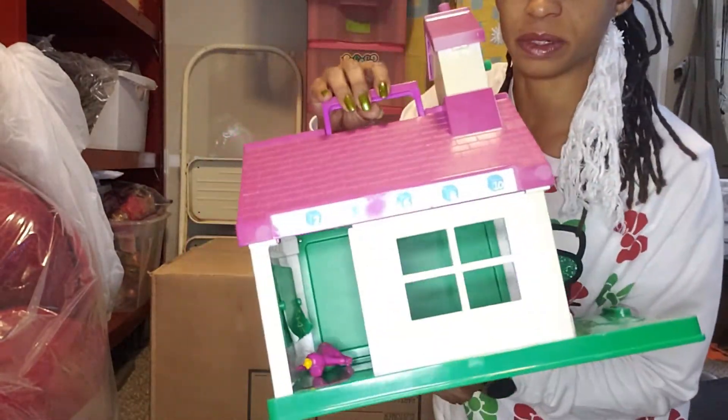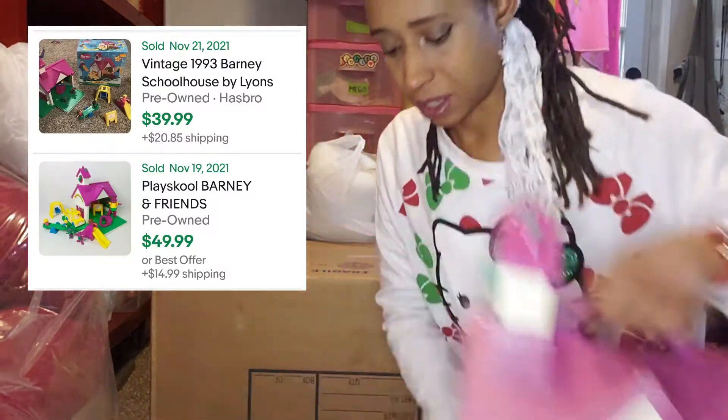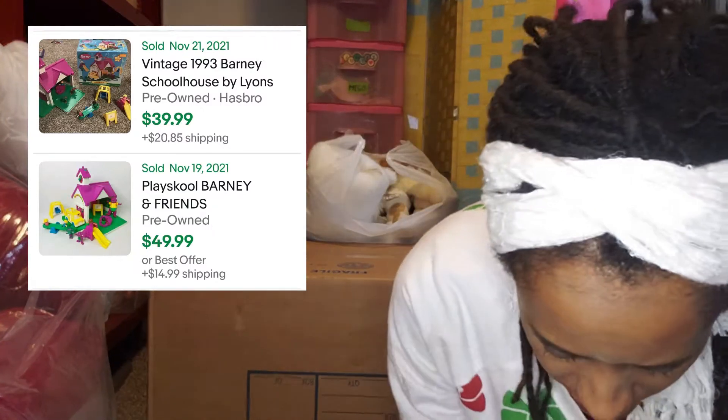This was a pretty good find. If I have time I will look up the prices and put the screenshots up. So that was awesome.